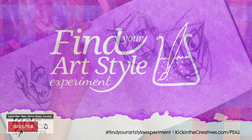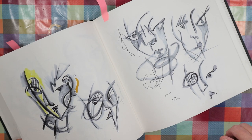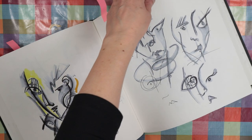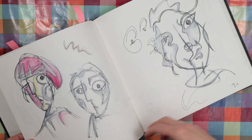Today is day 12 of the Find Your Art Style experiment. I'm looking into those sketchbook drawings that I dug out yesterday. I decided to try and take that same style — that sort of doodly style — and develop them and maybe add some colour.